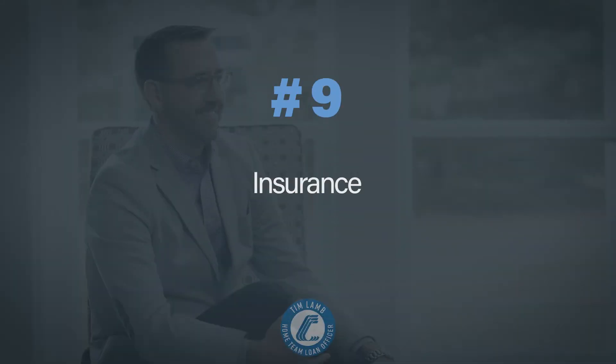Step number nine of the home buying journey is homeowner's insurance, sometimes called hazard insurance in the mortgage space.